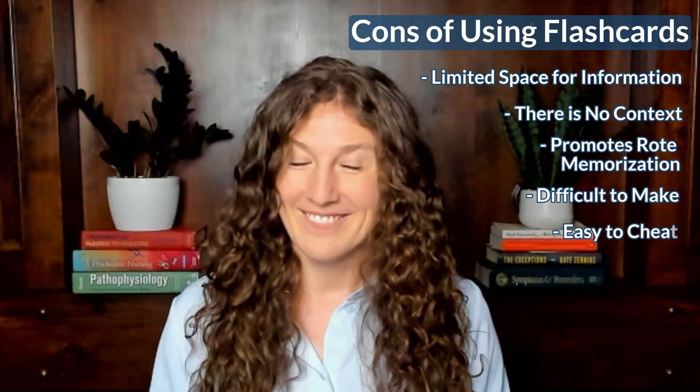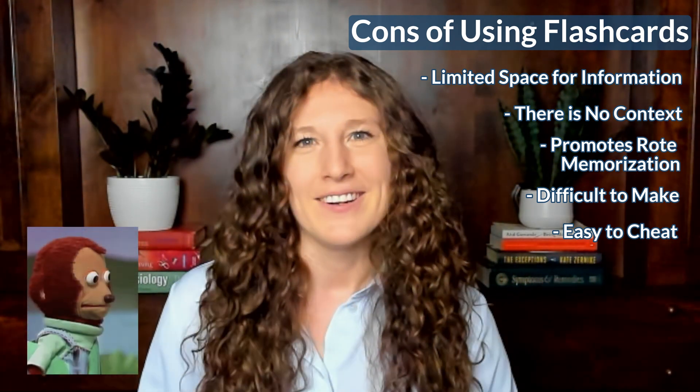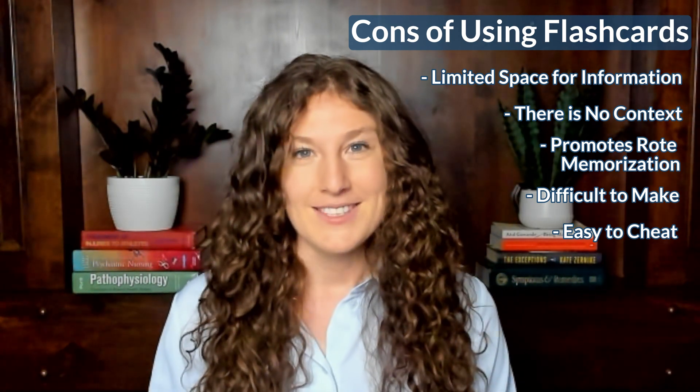Finally, it's easy to cheat on flashcards. You might say 'yeah, I knew that' and put the card in the correct pile when you really didn't know it. That can give you a biased understanding of where you're actually at with these concepts.